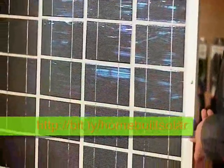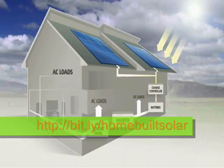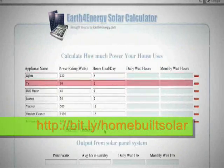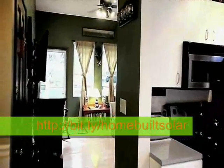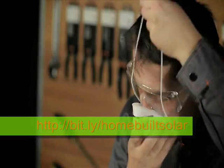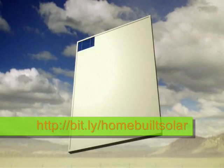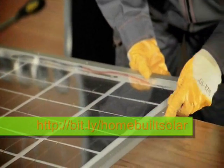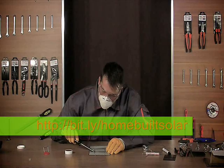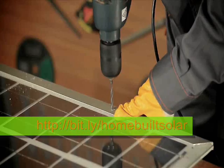Our tutorial video contains detailed information on solar panel building, such as the process of solar power conversion, the tools you're going to need, detailed schematics on calculating the amount of power you'll need to power your household and the size of the panel accordingly, and safety precautions you have to take. Once we've shared all the necessary information with you, we're going to move on to the actual demonstration of making a solar panel. You'll learn how to solder solar cells, make stringers, test the panel, and more.